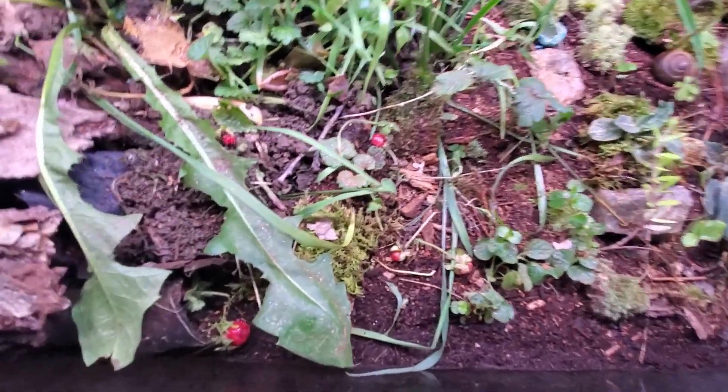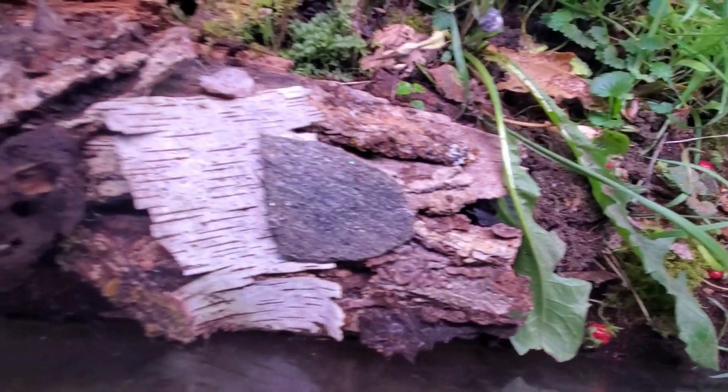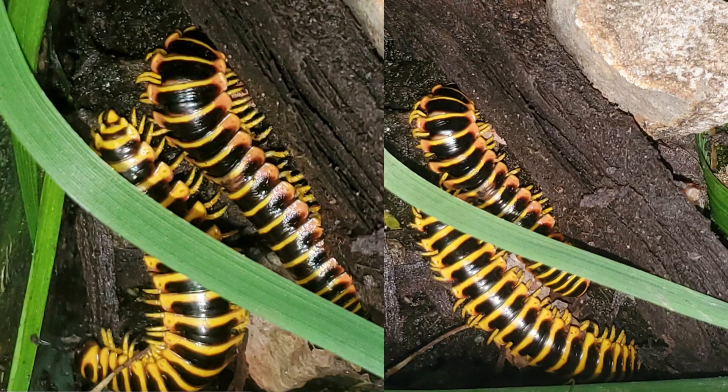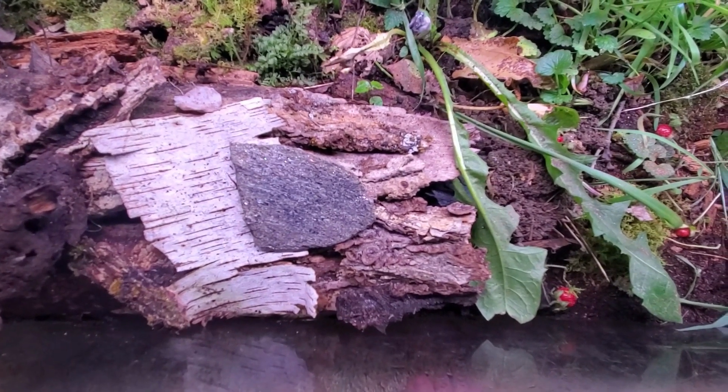The kids like to gather strawberries for the bugs to eat. We've got all kinds of little critters in here like snails. We also have Virginia millipedes and some native isopods.